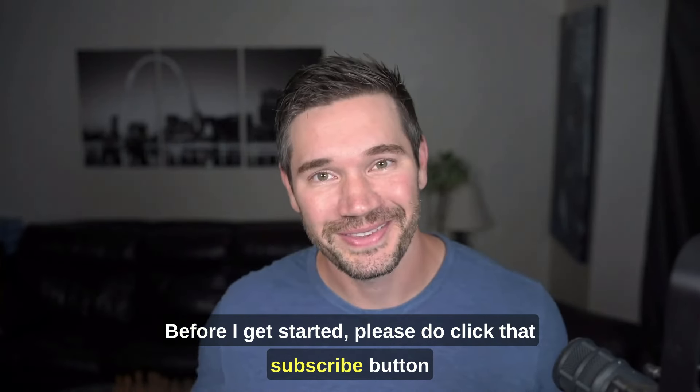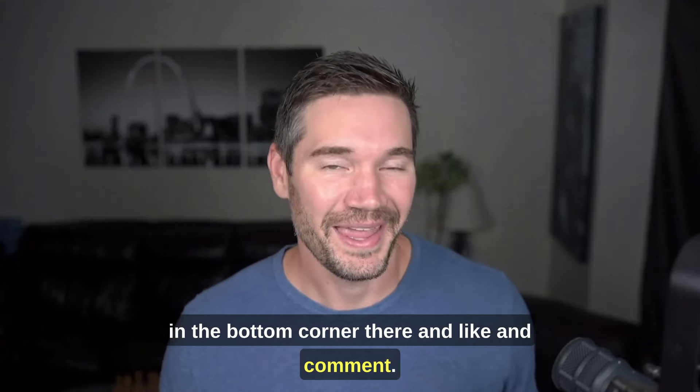Before I get started, please do click that subscribe button in the bottom corner there, and like and comment.